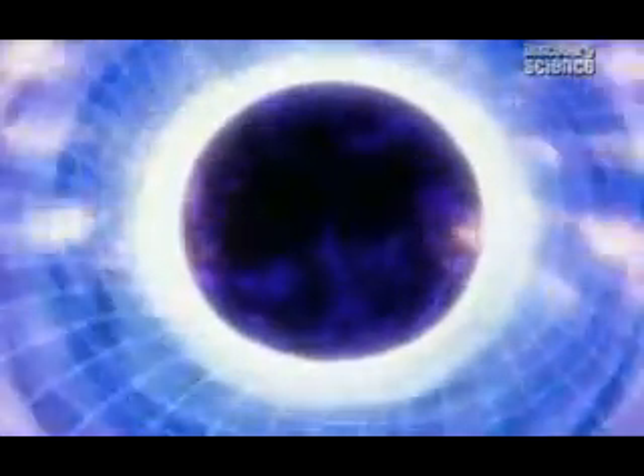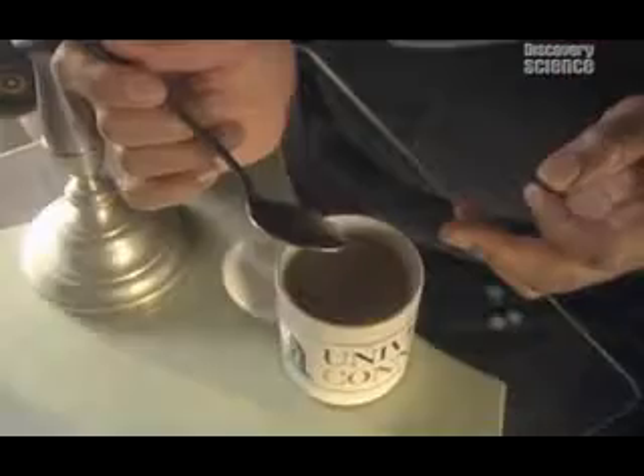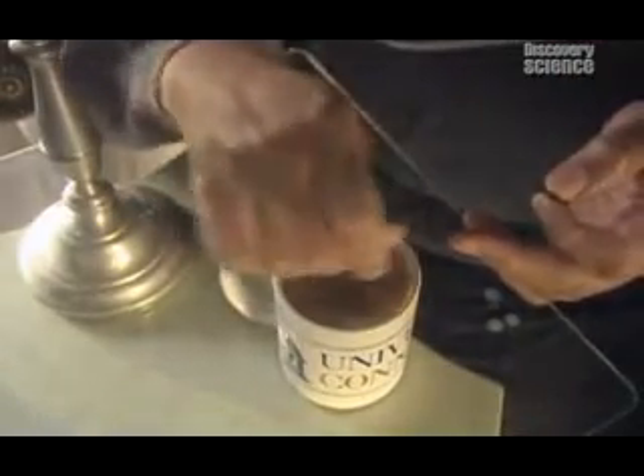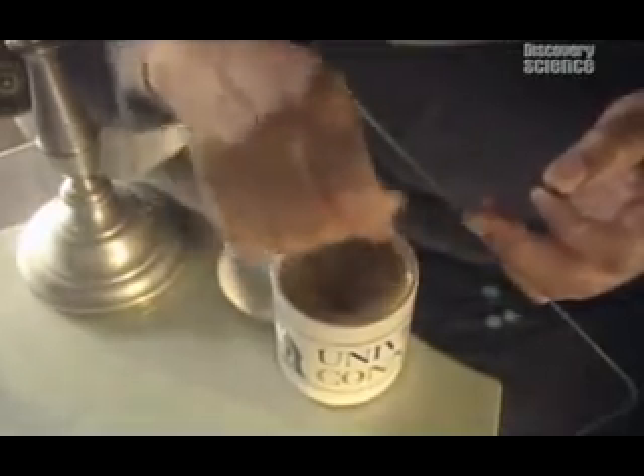And it's one of Einstein's lesser-known ideas, although a simple cup of coffee can show the principle. Imagine that space is like the coffee inside this cup. As I stir the coffee, it swirls around due to the motion of the spoon.